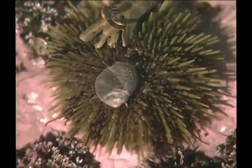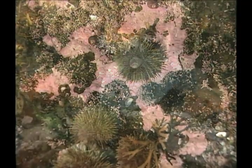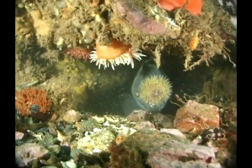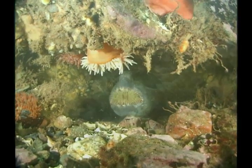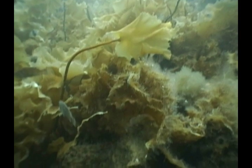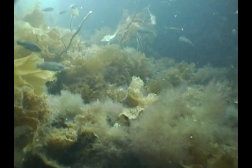One of the most preferred foods of the striped wolf fish is the green sea urchin. In some rocky areas of Newfoundland where sea urchins are abundant, up to 75% of a striped wolf fish's diet may be sea urchins. Urchins graze on seaweed, especially kelp. Kelp are large brown seaweeds that grow in long bands. Many kelps growing close together form a habitat known as a kelp bed, which may be likened to a forest on land.